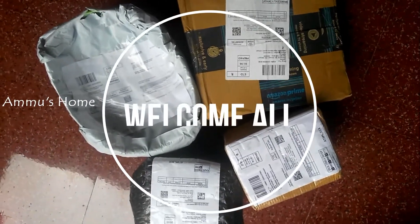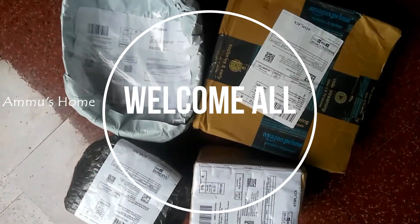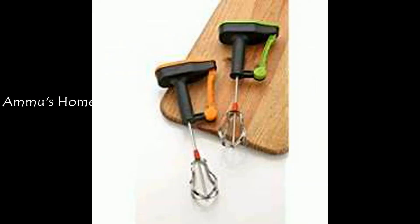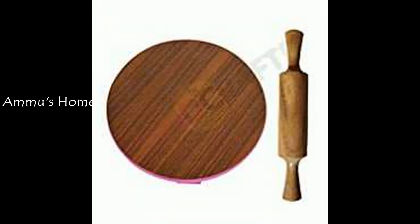Hello everyone, welcome back to our channel. Welcome to the crafting section. This is a haul video — an Amazon haul video. I have a few products from Amazon that I have to share with you.